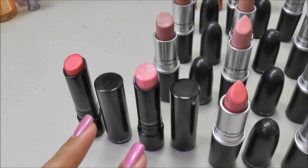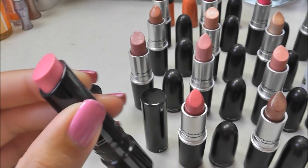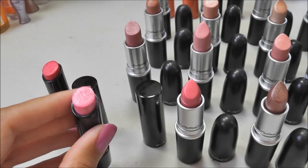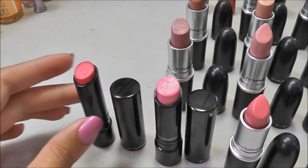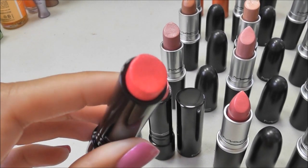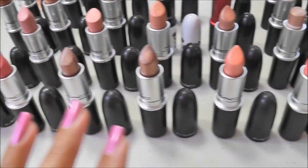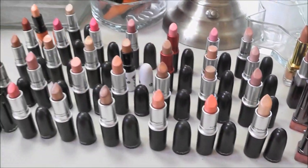The last two over here are both Sheen Supremes. This one is Behave Yourself — I'm getting rid of this because it does have sparkle in it, and I just don't like that feeling of glitter in my lipstick. And this one is Insanely It, another beautiful kind of hot pink color. Really nice colors, but I just know that I don't wear them. Okay, so that's all for MAC lipsticks.